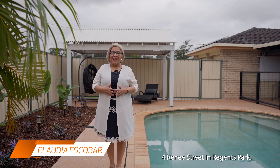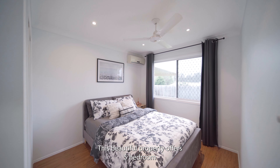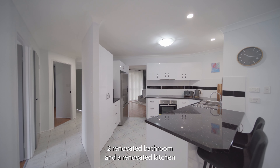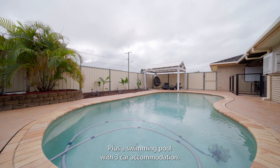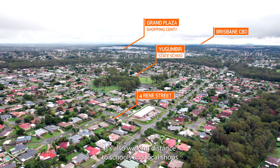Welcome home to Fort Rene Street in Regents Park. This beautiful property offers five bedrooms, two renovated bathrooms and a renovated kitchen, plus a swimming pool with three-car accommodation. It also walks in distance to school and local shops.